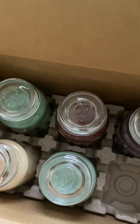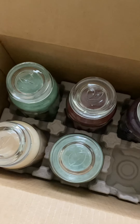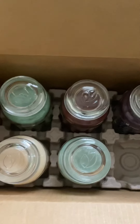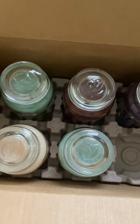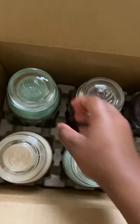Hi guys, welcome back to my channel! Today I have my first ever candle haul from Goose Creek, and I'm going to be sharing with you guys what I picked up. I did get these candles when they had a sale for $11.99, and these are their large jar candles.